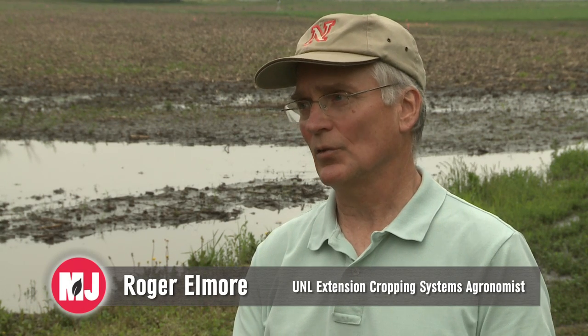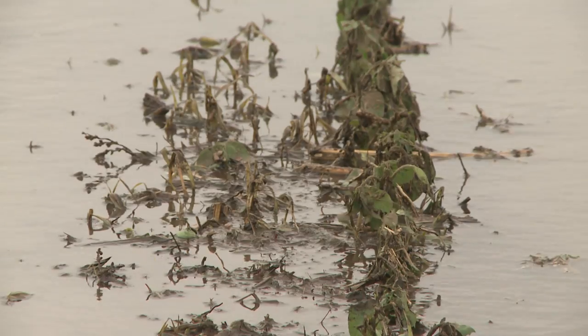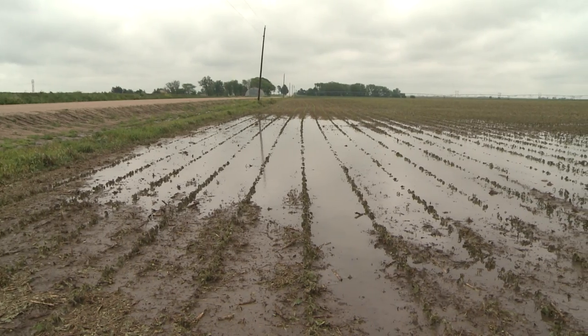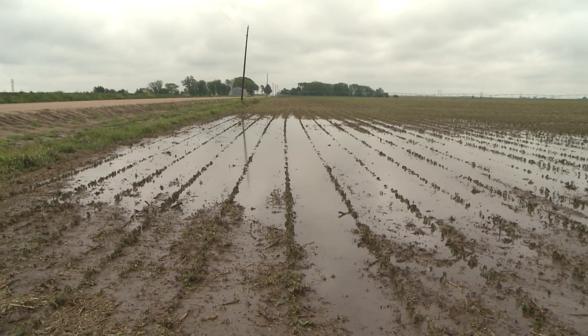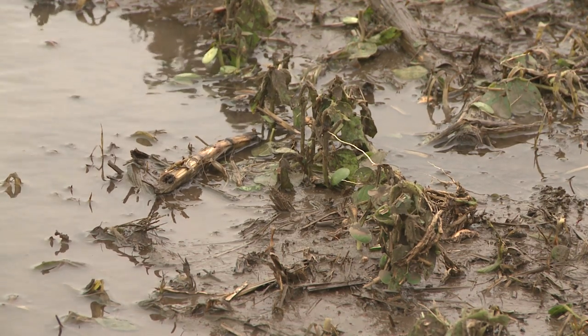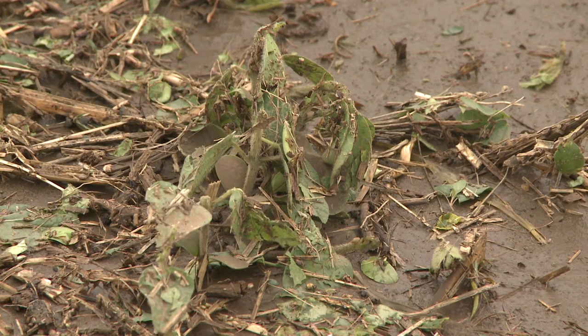For both corn and soybeans, or any crop, the first thing is to assess stands. If you have crop insurance, certainly contact them immediately. Assess your fields with a drive-by and see what's going on. Before you make any critical decision, it's wise to wait four, five, six days. The weather isn't really conducive for rapid regrowth, but you want to wait to make sure that plants have a chance to regrow, regenerate new leaves, and then assess sometime early to mid next week.